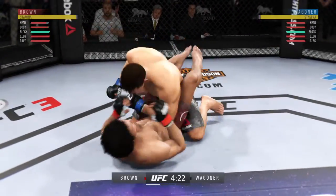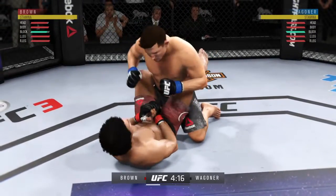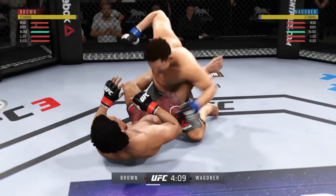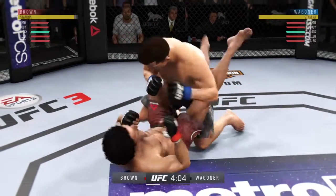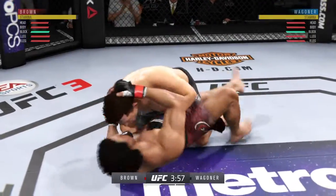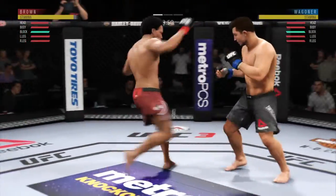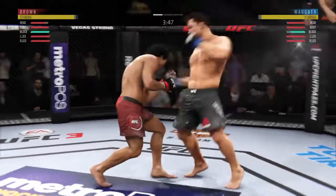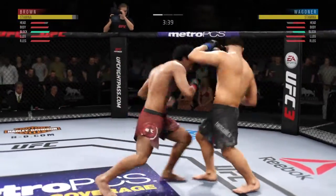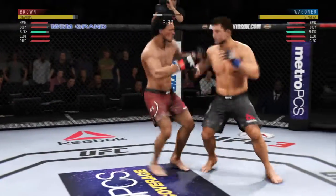Goes upstairs for an elbow. Nice punch there by Brown. Very effective with the ground and pound. Fighters back to their feet here. Good punch — back and forth we go. Going to the body there with the right kick. That kick landed to the body.